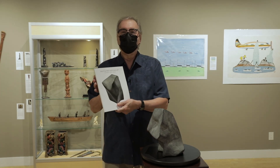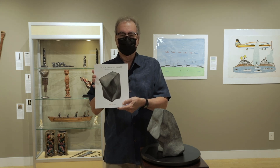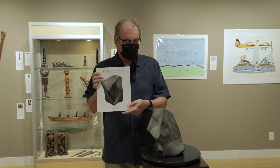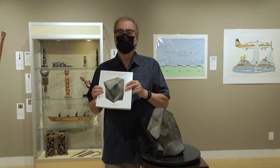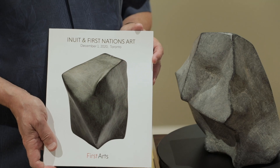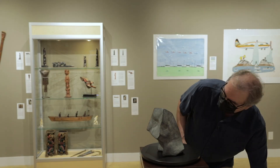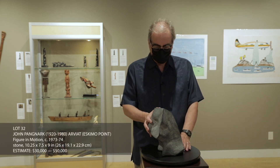Those of you who follow First Arts Auctions will remember this magnificent Pangnark sculpture on the cover of the December 2020 auction catalogue. This is one of the great masterpieces by Pangnark, and I had no idea that we would be lucky enough to have a second comparable masterpiece in this auction. It's just a tremendous, tremendous sculpture.